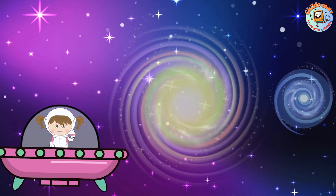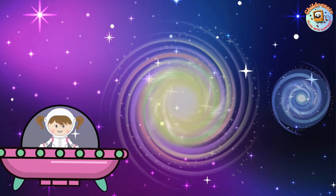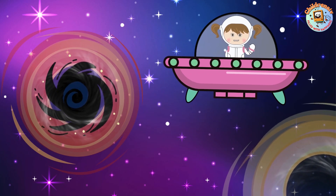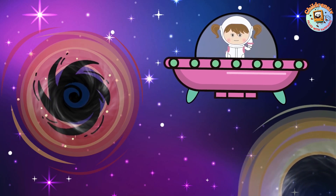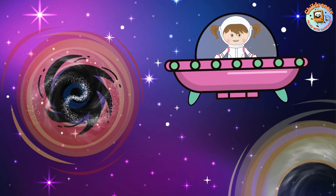And some galaxies are smaller, but they're still special. They can have just a few thousand stars. Most galaxies have something super cool in the middle called supermassive black holes. They're like really big vacuum cleaners in space.